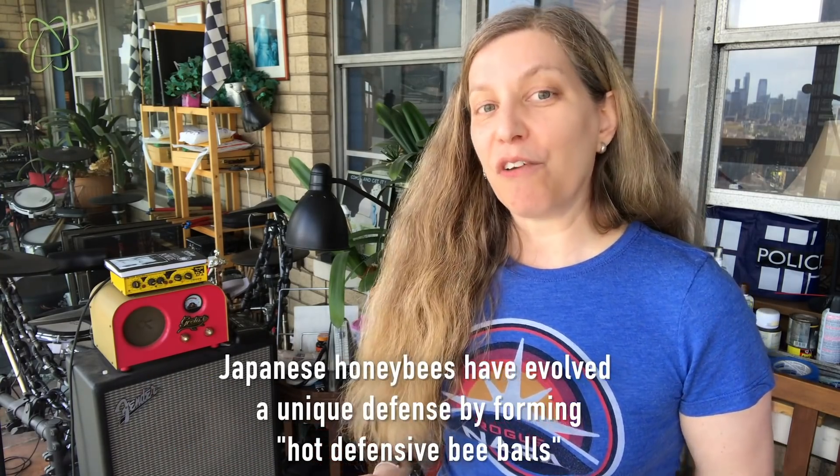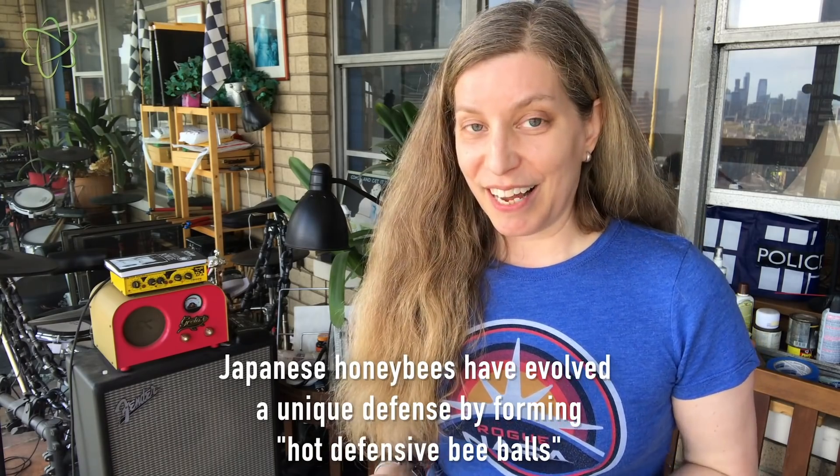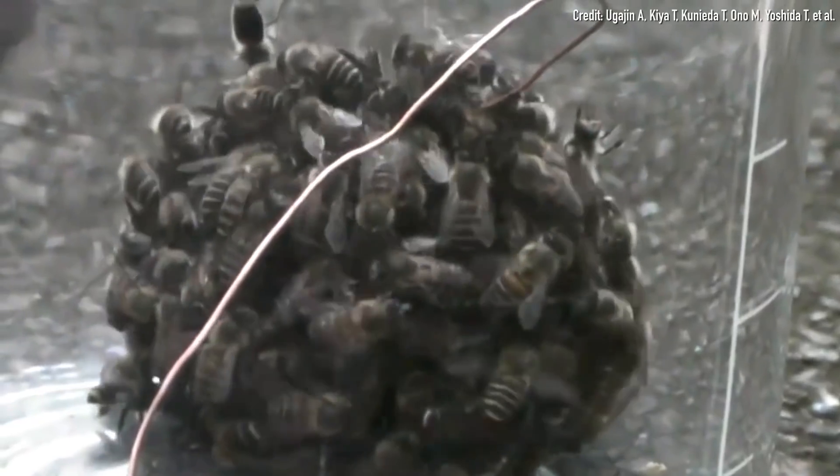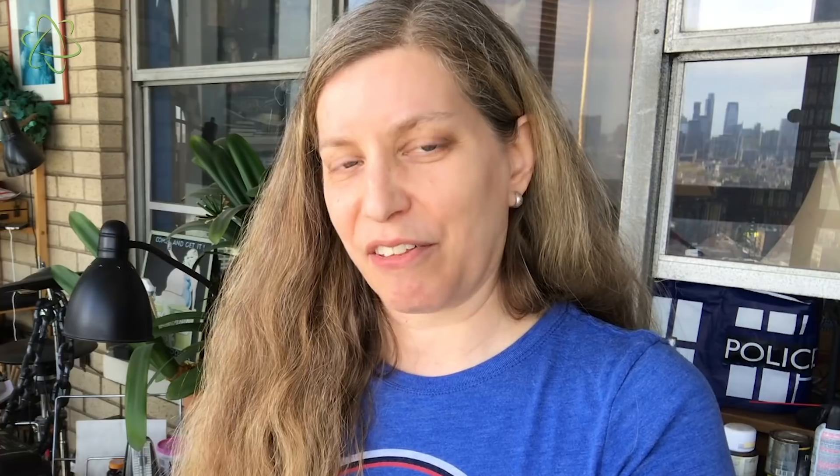In fact, Japanese honeybees, which they also prey upon, have actually evolved a very effective defense against these hornets called a hot bee ball. They collectively mob the hornet and form a ball of living bee bodies around it and vibrate their flight muscles. That raises the temperature inside the ball and essentially they cook the hornet to death inside this wriggling mass of bee bodies.